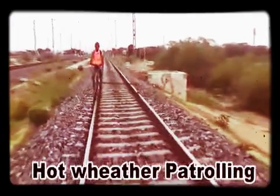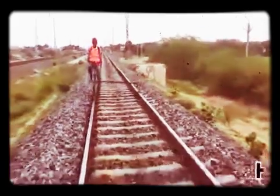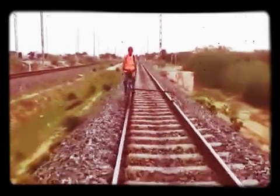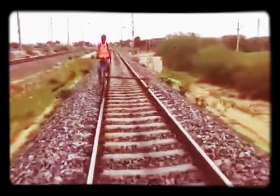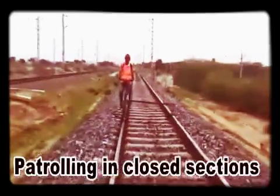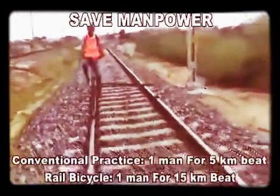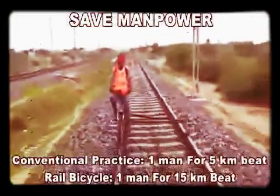Apart from emergency situations, the rail bicycle will be very helpful for hot weather patrolling and daily monitoring of the track. Due to the spread of COVID-19, some sections in Indian Railways are fully closed for traffic. In these sections, the rail bicycle can be used for patrolling to ensure safety and security.